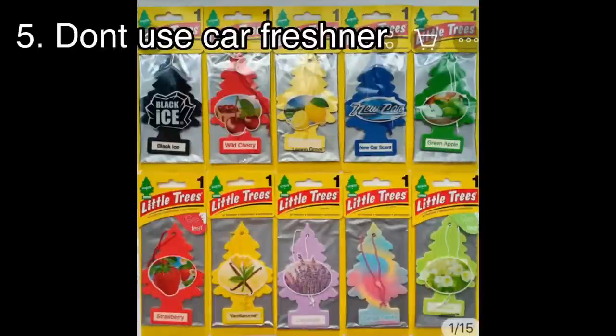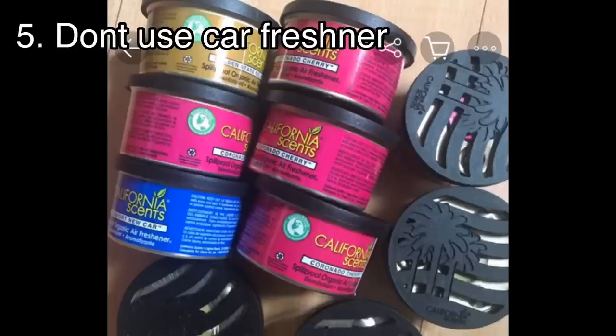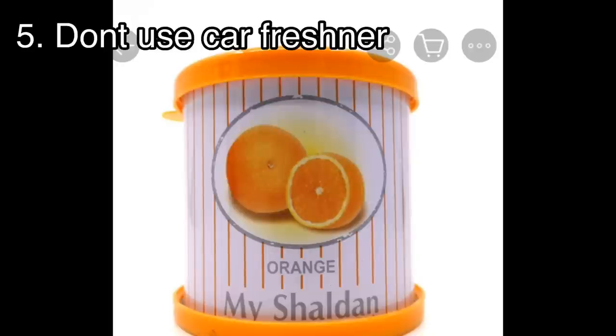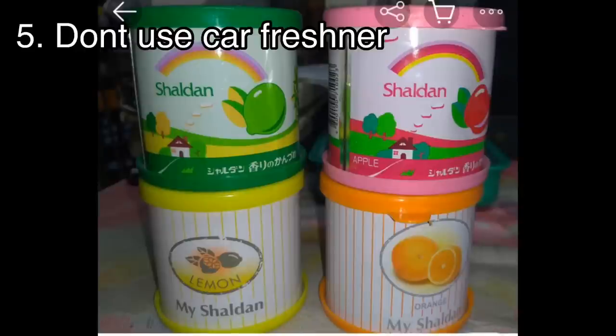Now about car fresheners — there are many kinds: liquid and wax type. I don't use them because they stick to the evaporator, especially the wax type. Over time, they start to smell bad and also affect the efficiency of your aircon. On top of that, you become dependent on them, and when there's no more fragrance, your car smells worse.